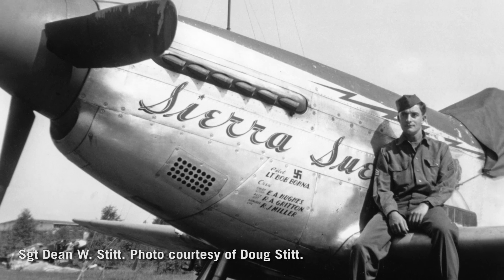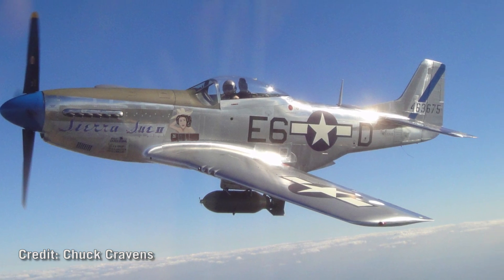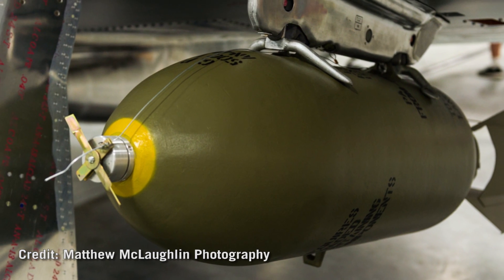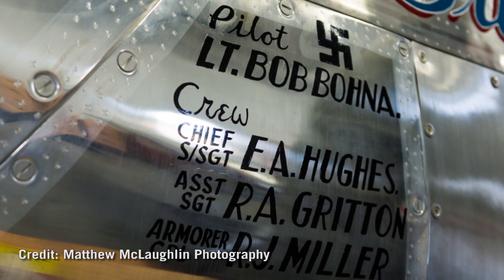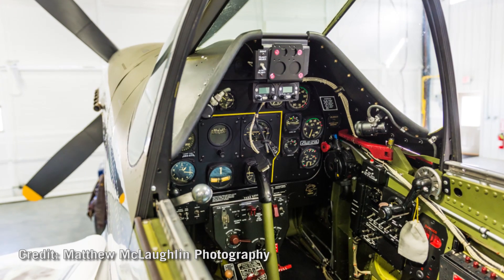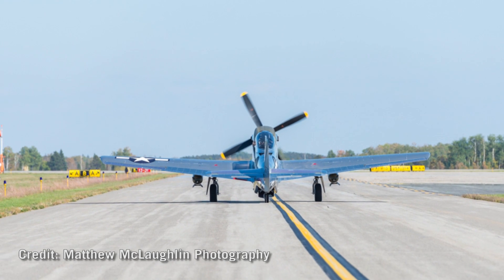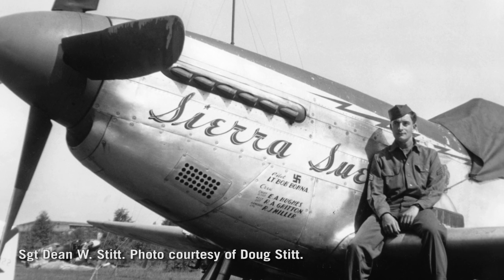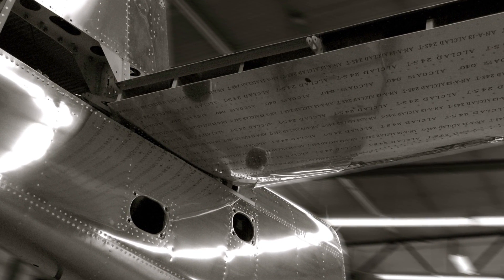Sierra Sioux is a P-51 that is a combat vet, and that's actually a rare thing with these P-51s and other World War II fighters that are left. Most of the airplanes that have survived were war surplus airplanes. We decided early on with Sierra Sioux that we wanted to restore the airplane to exactly the way it rolled out of the factory. The particular D-model Mustang that Sierra Sioux is was a bare metal airplane — they stopped painting airplanes during the war to save on assembly time and also weight.